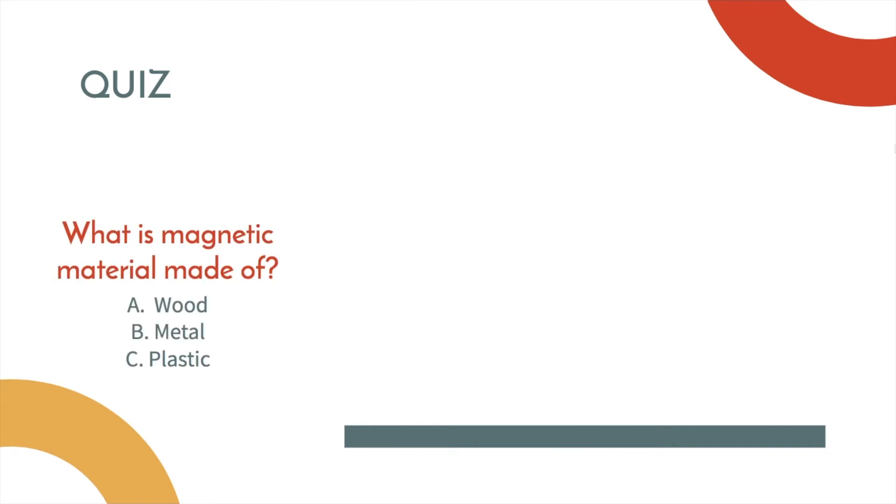Okay, here's a quiz for you. Number one: what is magnetic material made of? A. Wood. B. Metal. C. Plastic. What do you think? If you said metal, you are correct. Good job.